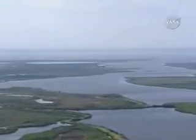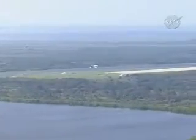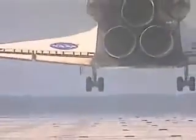Discovery is descending toward the runway at the correct rate and is lined up with the center of the runway, flying at 370 miles per hour at an altitude of 7,000 feet — one minute to touchdown. Discovery's descent rate is 20 times higher and 7 times steeper than a commercial airliner on final approach. Discovery's landing gear is down and locked in place.